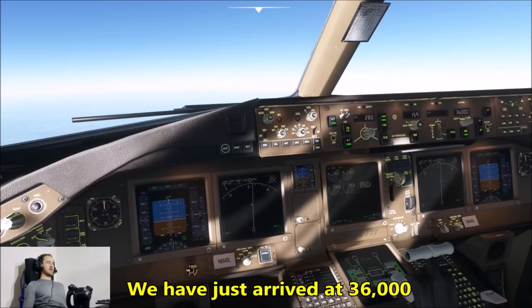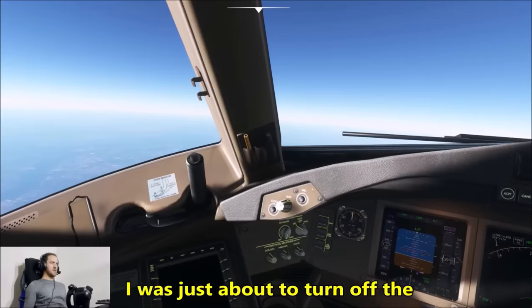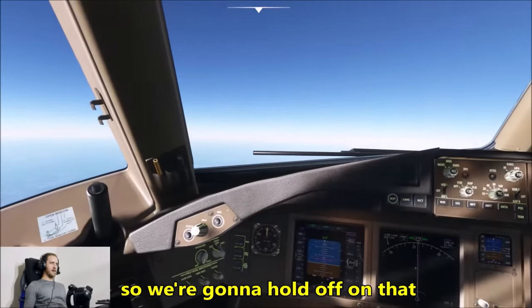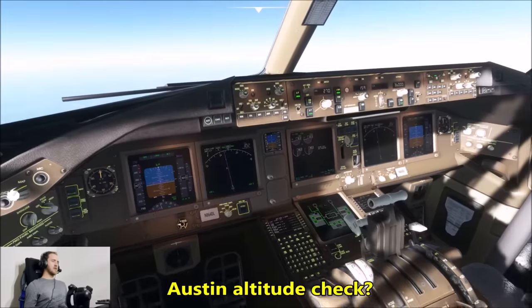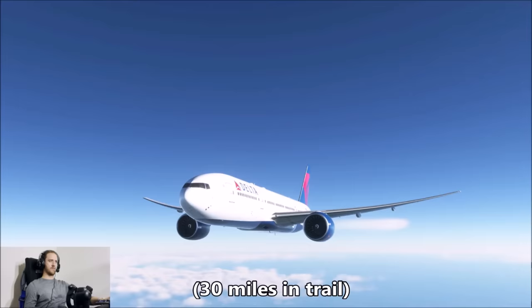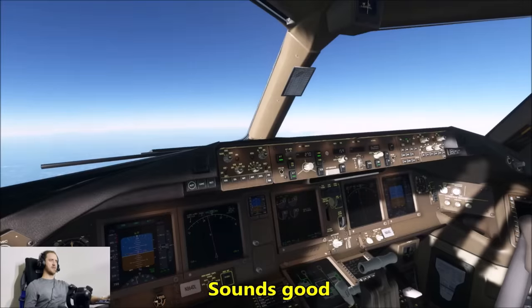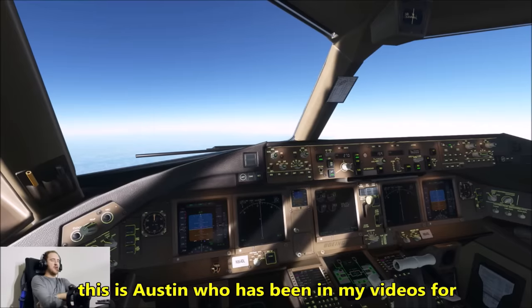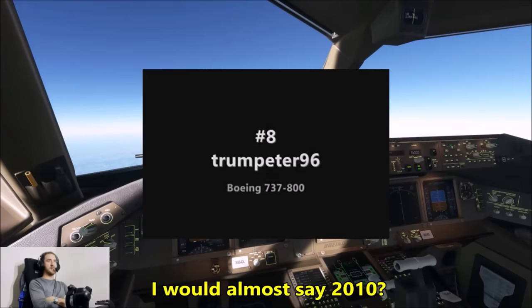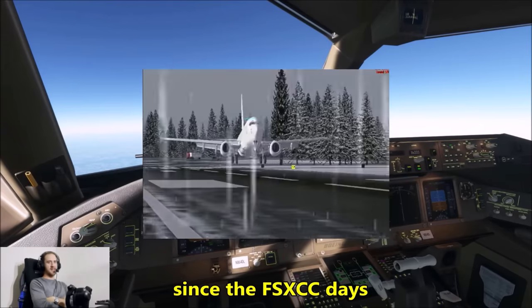We have just arrived at 36,000 feet. Was just about to turn off the fasten seatbelt sign, but it actually just got bumpy there for a second, so we're going to hold off. Light chop. Austin, can I get an altitude check? 33 — got 1,000 feet to go, 30 miles behind you.